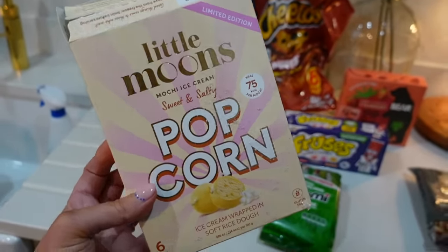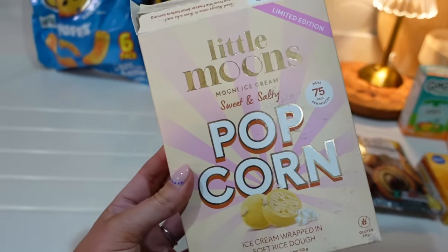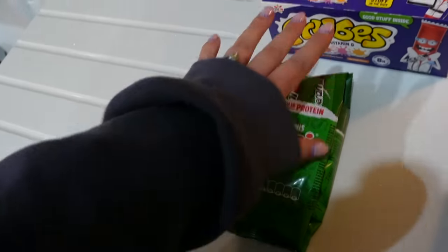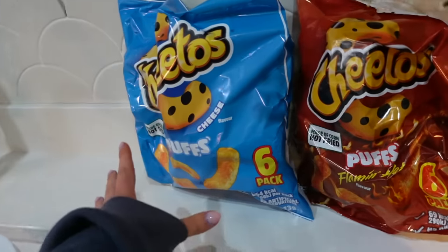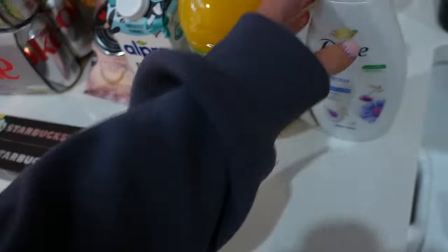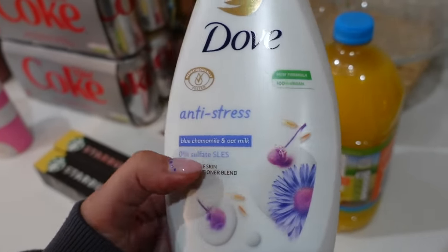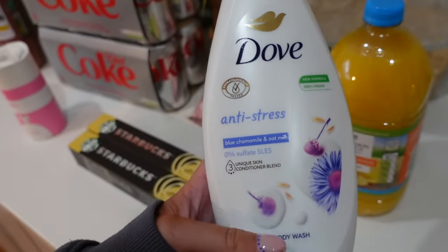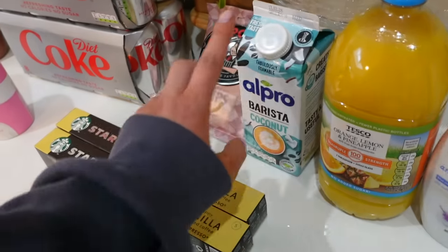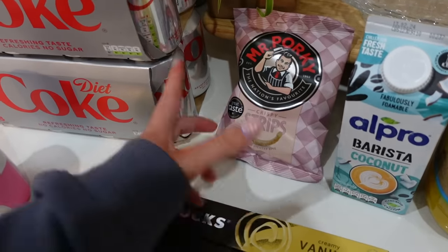I got sweet and salty popcorn — they're 75 calories each and really nice. I have one with a big bowl of fruit at night. I also got some fruity ones that are on offer in Morrisons if you want to save money. Pepperoni and fruit snacks were both on offer, two packs of Cheetos to mix things up — my kids love the flaming hot and I got cheese flavour for balance. Then I got some Dove body wash — blue chamomile and oat milk — and orange, lemon and pineapple squash, and Alpro coconut barista milk.